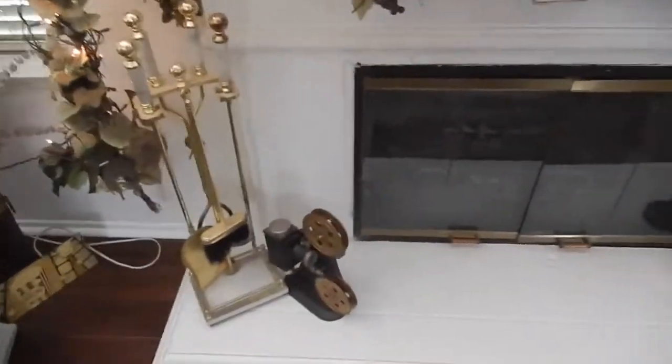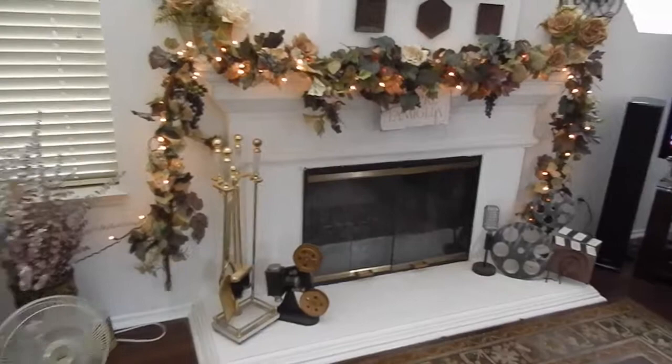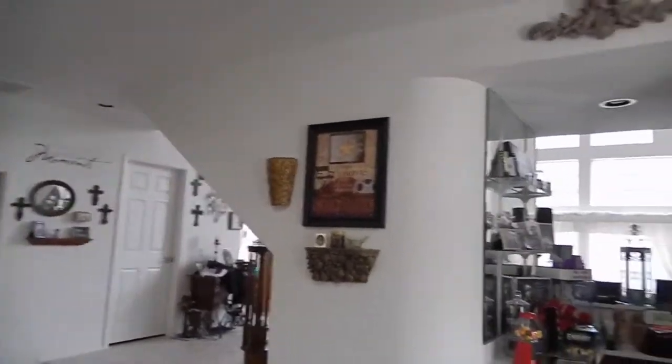I like a movie feel for my den, since I don't have an actual media room. I just did what I could to make it feel somewhat like a media room. So you make the best with what you have.